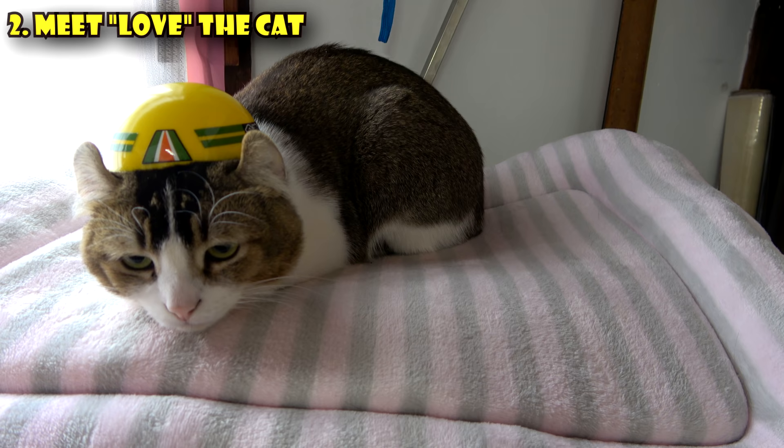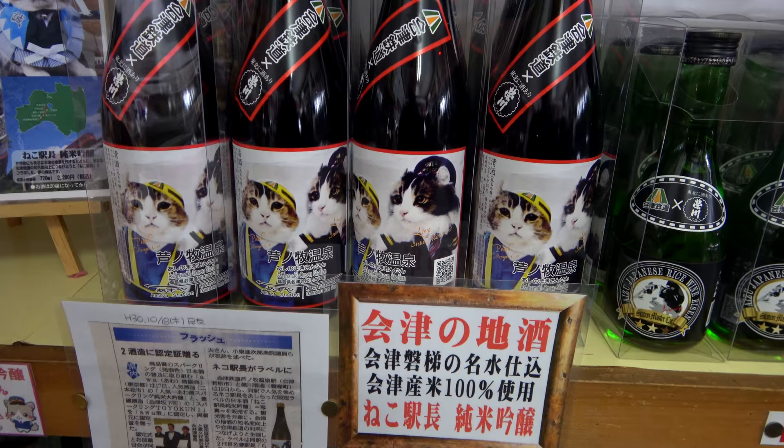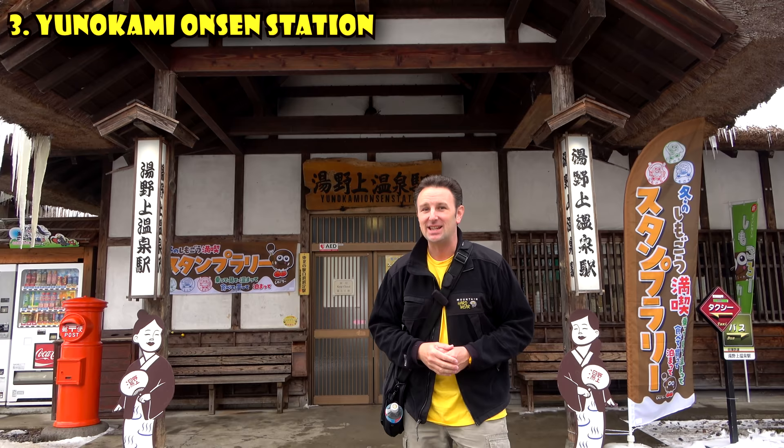If you're passing through when the cats aren't working, you can still admire the gift shop — they've got lots of unique items including Labu-chan sake. Another train station worth a visit is the Unokami Onsen Station, which is the station you'd go to if you were taking the bus to Oichijuku. What's really interesting about this station is its thatched roof.